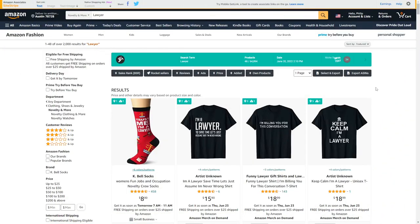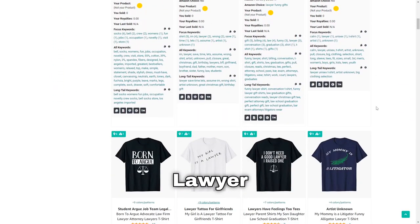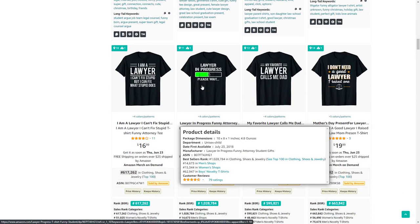Next up is lawyer — another job-related niche. When thinking of sub-niches, consider people who are training to become a lawyer, like this t-shirt: 'Lawyer In Progress, Please Wait.'